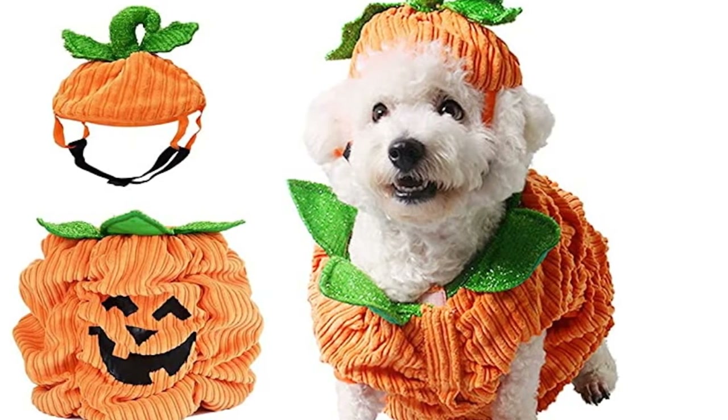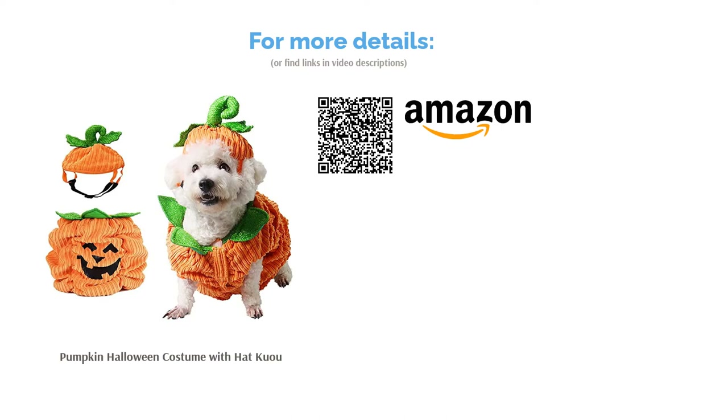The harness-style jacket is made from a thick corduroy material that attests to the overall quality of the garment, and looks great on its own, even if your dog isn't particularly impressed by the hat.